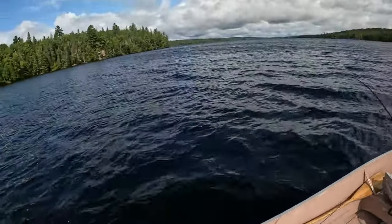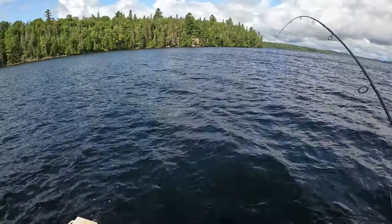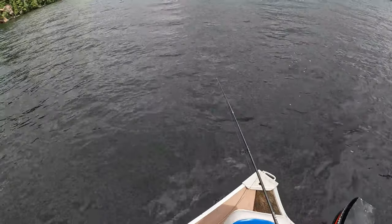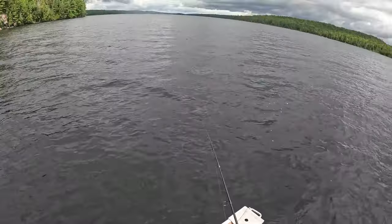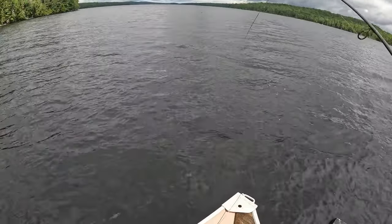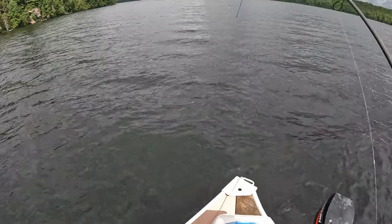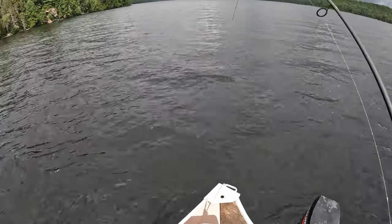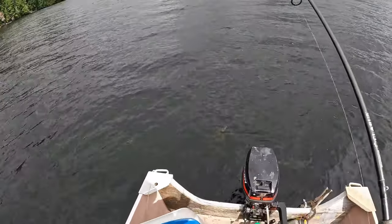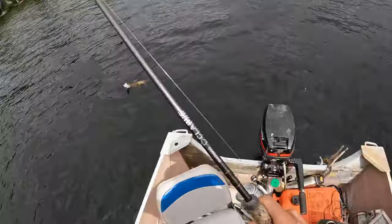Yeah, boy. Oh yeah! Tube jig — you frisky bastards. I'm here, you just take it. Oh yeah! Way down, I always come from way, way down. Here he is, oh yeah! We are loving these tubes. Just reeling up, excited to grab it.